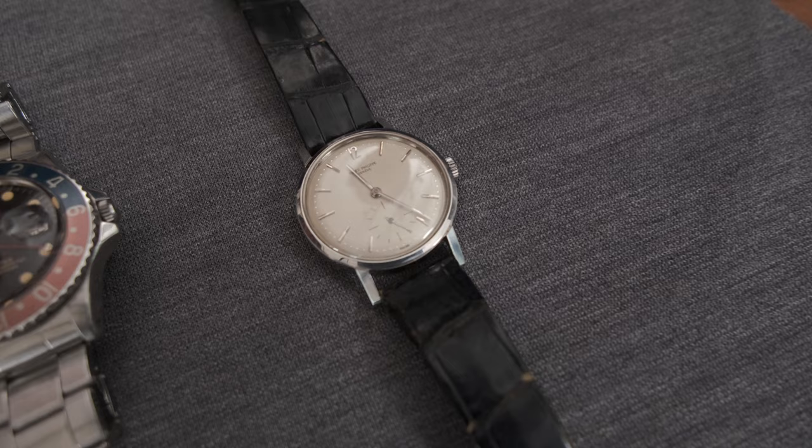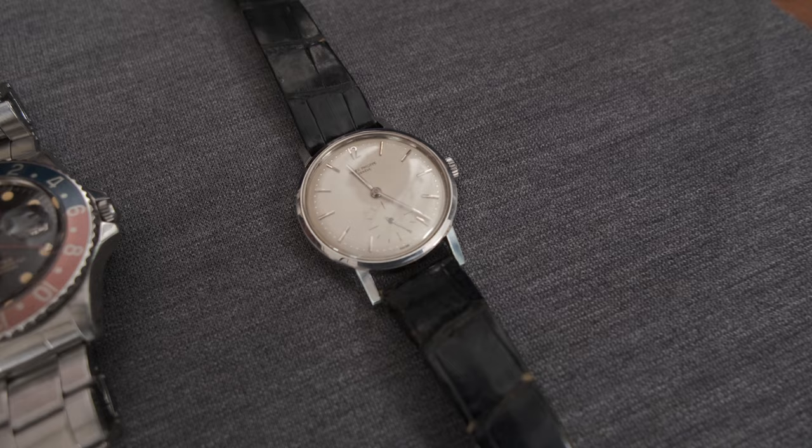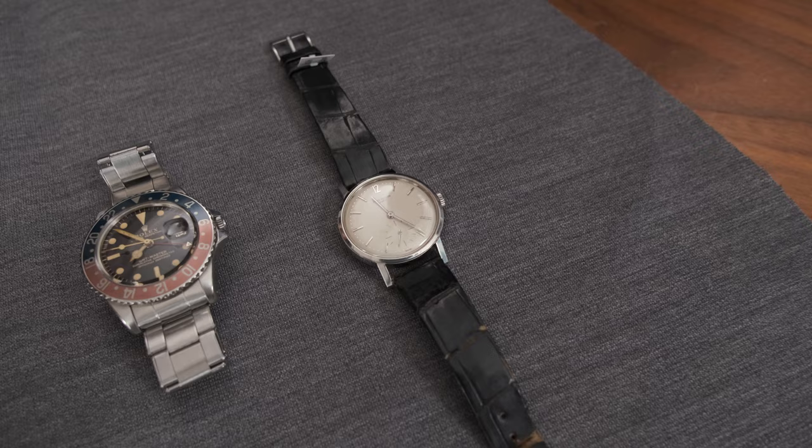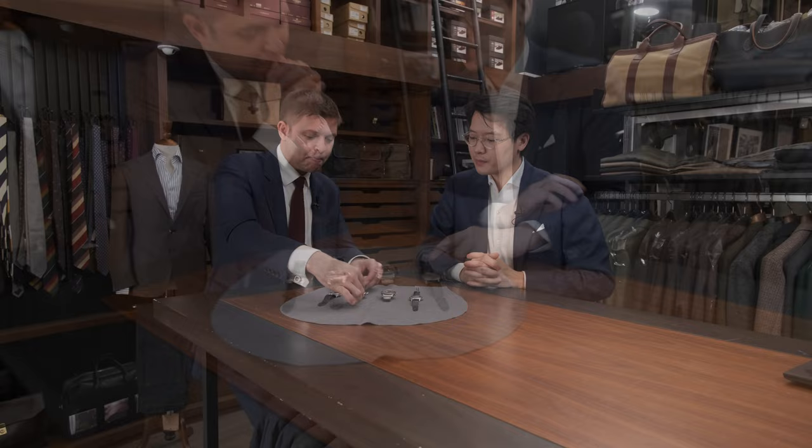And finally, I brought a vintage Patek — a stainless steel watch from the mid-1960s from the original owner in Japan, just very classic, elegant, and in wonderful condition. Let's get these under magnification and we'll talk a little more.